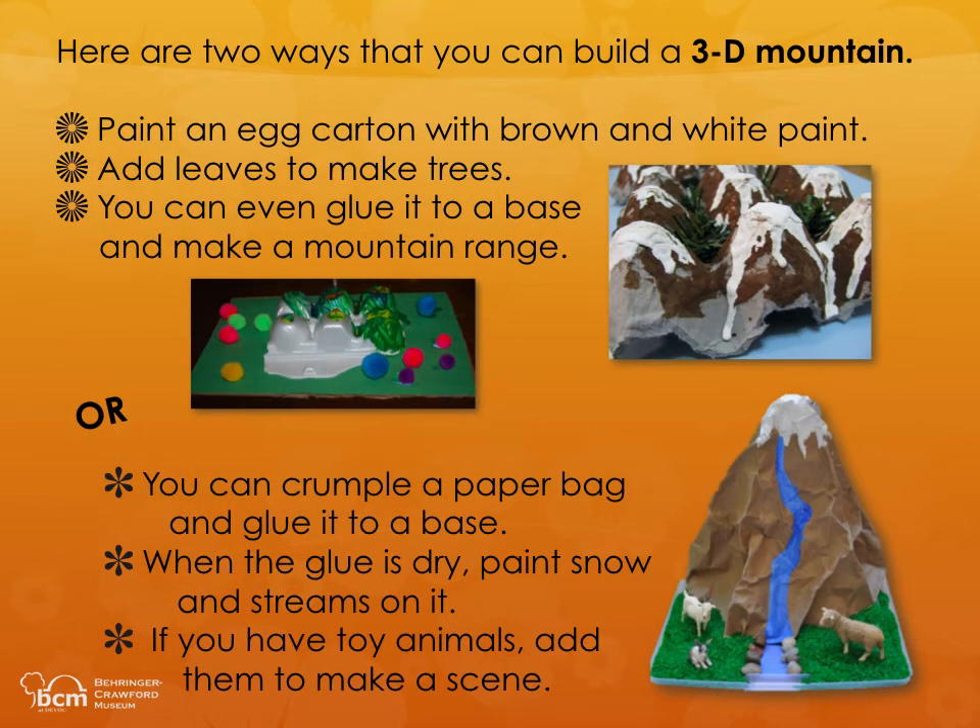Here are two ways that you can build a 3D mountain. Paint an egg carton with brown and white paint. Add leaves to make trees. You can even glue it to a base and make a mountain range. Or you can crumble a paper bag and glue it to a base. When the glue is dry, paint snow and streams on it. If you have toy animals, add them to make a scene.